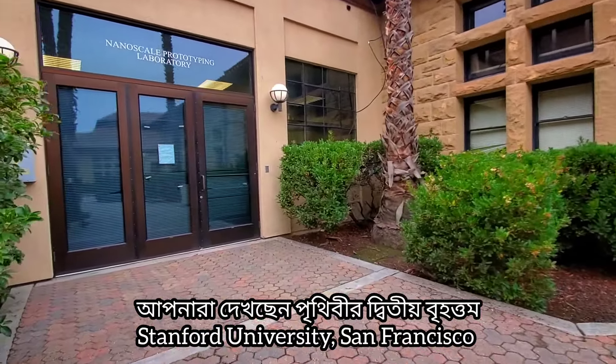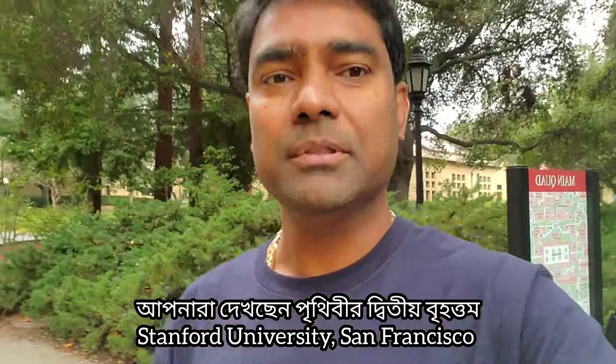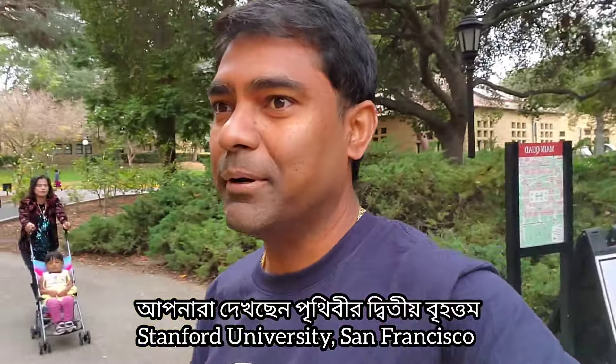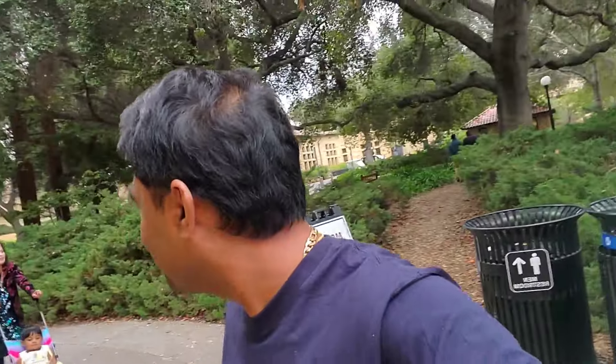This is Stanford University. I did research it. It is very good. But I said that Stanford University is a big one. I remember that the first Stanford University is a big one.